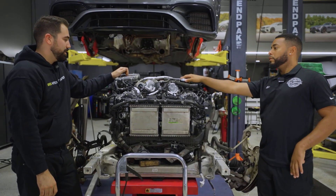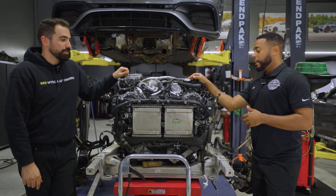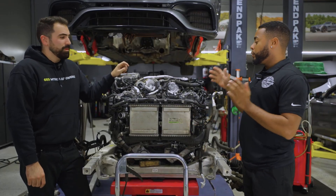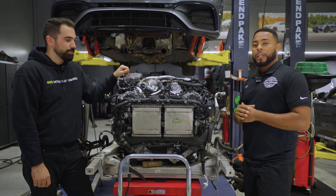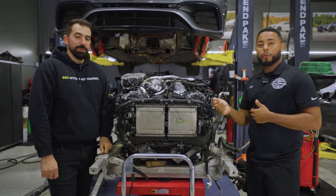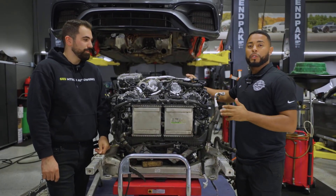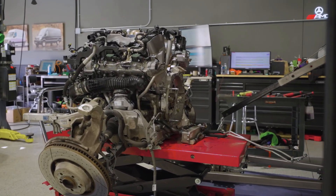So if you guys have an M177 engine and maybe don't have any problems with it now, I highly suggest bringing it to a shop that specializes in Mercedes, or even the dealership — just make sure you're getting a tech that's super familiar with this engine. You don't want to mess around with this; it can get very expensive. If you bring it somewhere that knows these engines, they can catch things ahead of time. If you want to bring it to us, reach out at our website 603mtech.com or give us a call at 603-232-6500. We're around Mercedes every day and we're doing these videos to educate M177 owners so their engine doesn't end up like this.